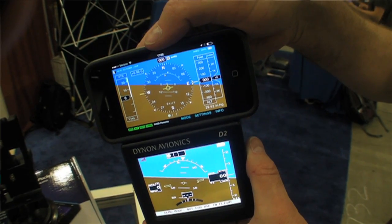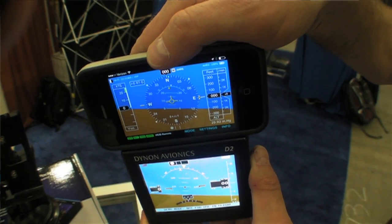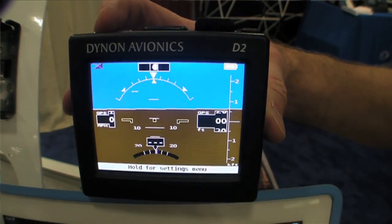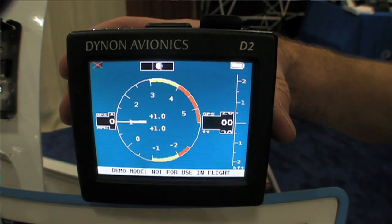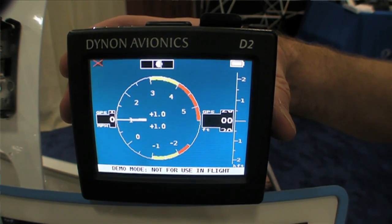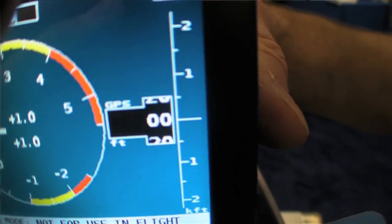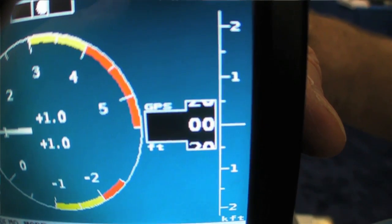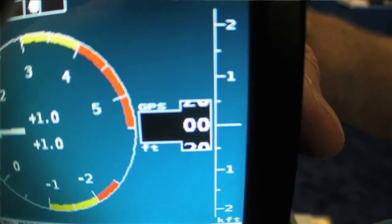We started off with about five of them. I also want to mention a second feature that the D2 adds, which is a second page — a G-meter — that tells you instantaneously what the load factor is on the aircraft, as well as records the minimum and maximum since the last time that you reset it.